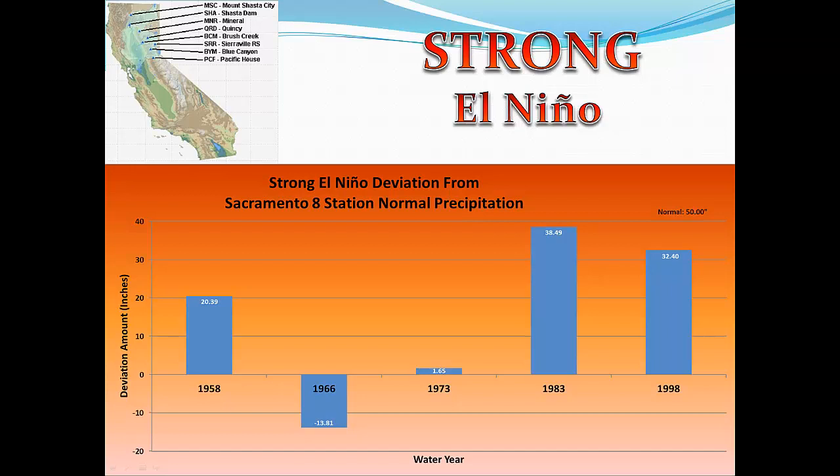The Climate Prediction Center has been classifying El Niño and La Niña events for 64 years. In that period, there have been five strong El Niño events. Looking at this chart, the middle zero line is normal precipitation of 50 inches, and the bars show how many inches of rain above or below normal occurred in each year. For the 8 Station Index, four out of five, or 80% of the strong El Niño events, were above normal precipitation. However, I want to caution you that five events out of 64 is a very small sample size.